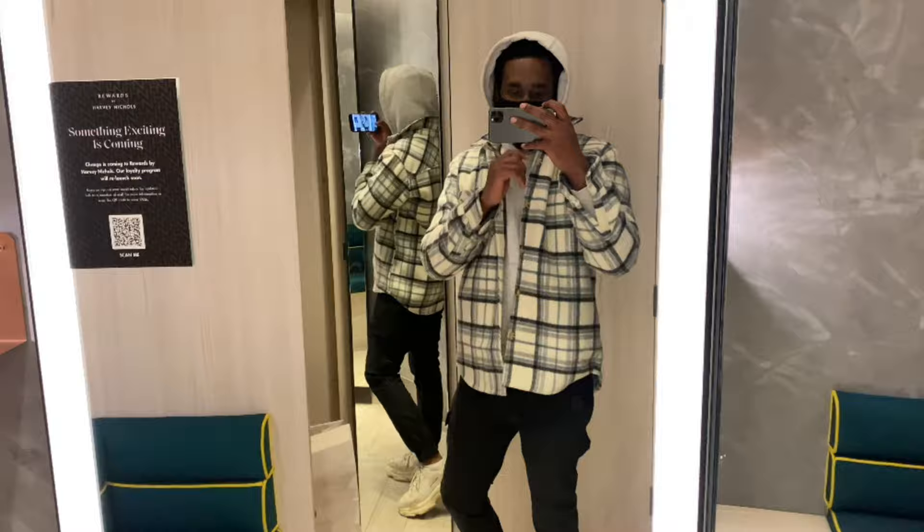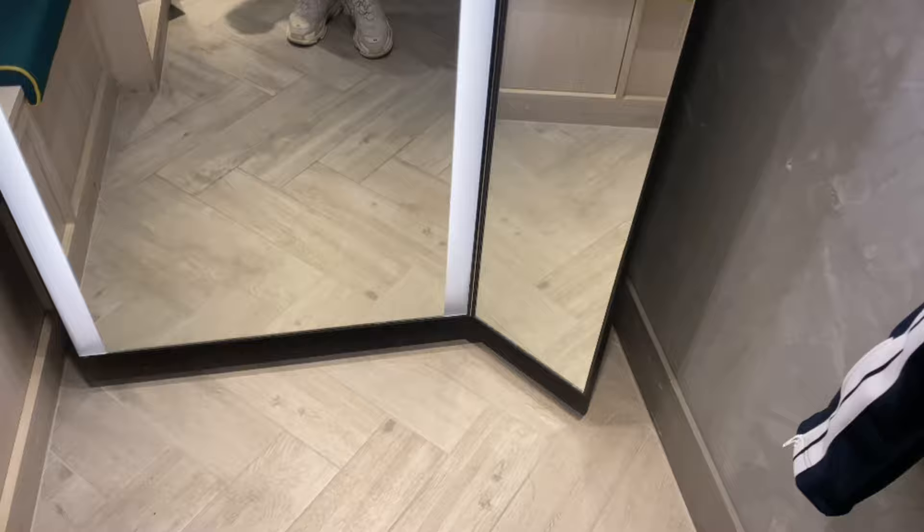The one thing I would say about Harvey Nichols is it's really nice. We've got like a two-way mirror here, a little couch, and a closet where you can hang stuff up, and then another mirror back here.